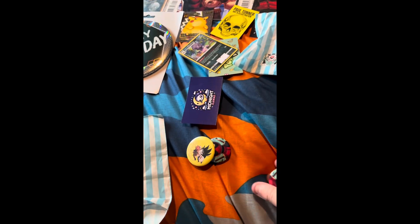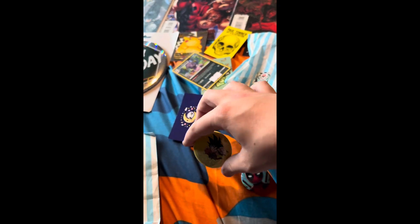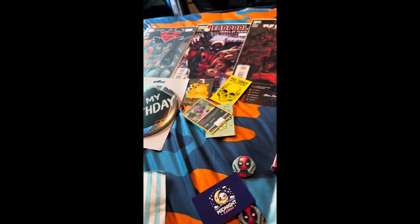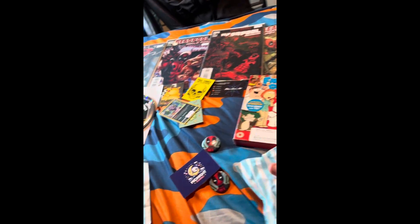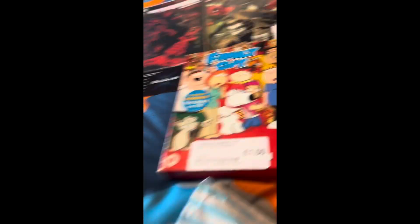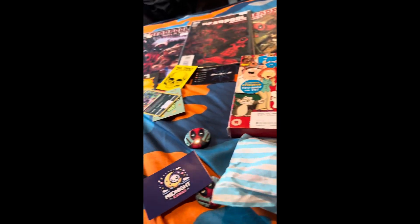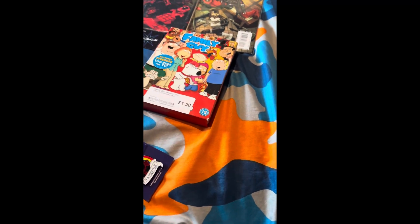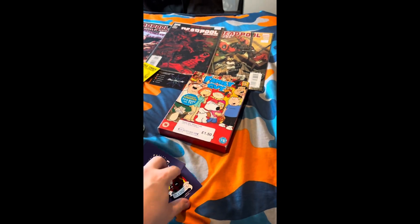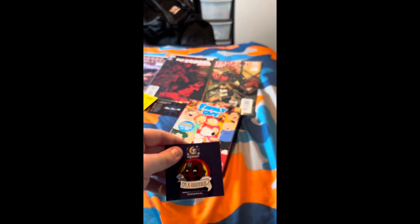Let's see what we got inside — we have a Deadpool badge, another Deadpool badge, a Dragon Ball badge, and another business card. We also have a Deadpool figurine, another business card, and a Deadpool badge, which is quite cool.